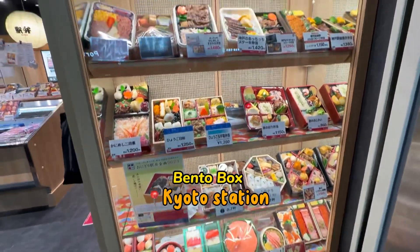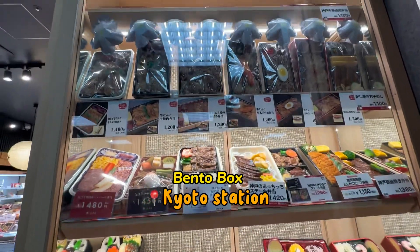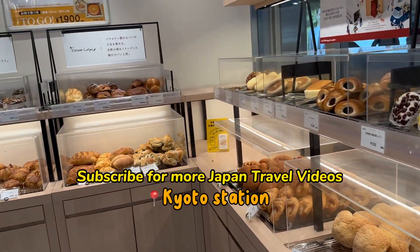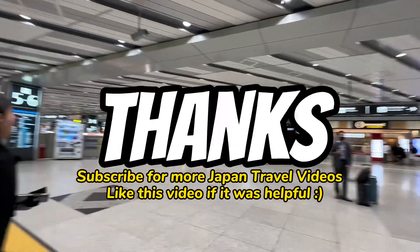Like this video if it was helpful and be sure to subscribe as I have more Japan travel tips and content coming your way. Thank you!